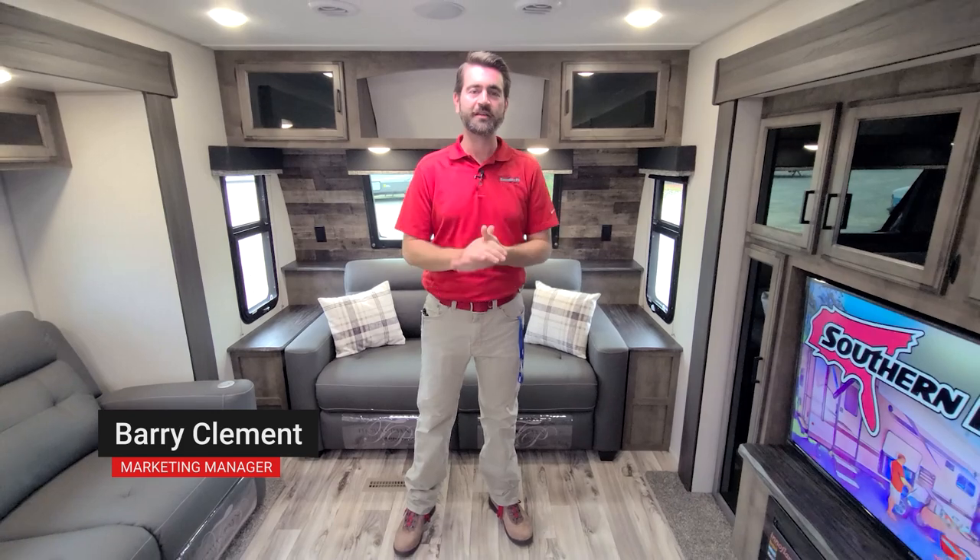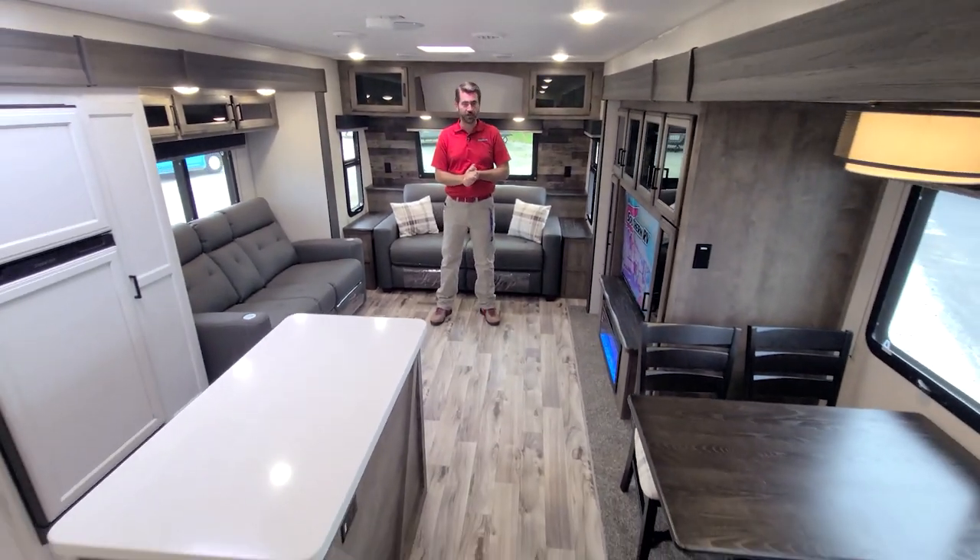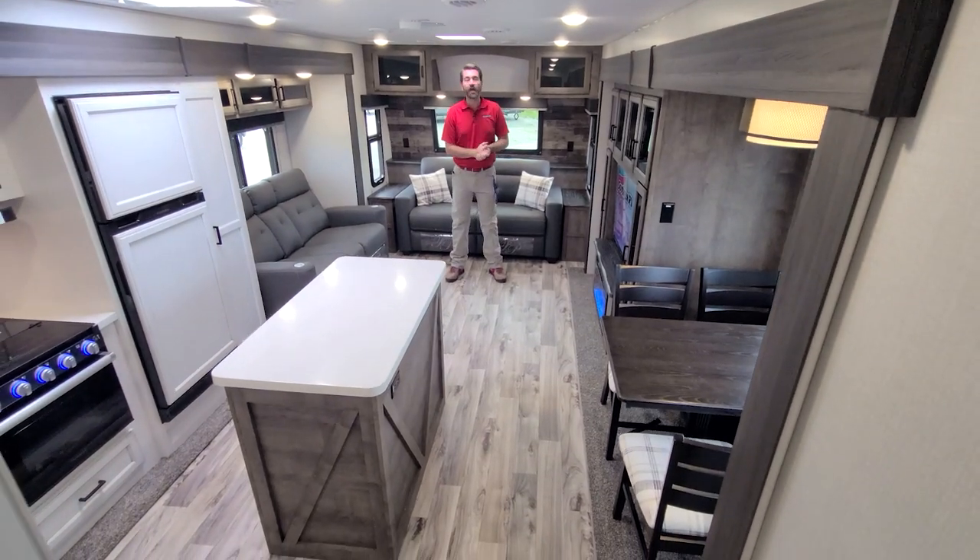Welcome back to the RV Rundown. This is the segment where we take a quick look at some of the hottest floor plans on the market today. I'm your host Barry, and I'm standing inside a 2021 Venture SportTrek Touring Edition 333 VMI.